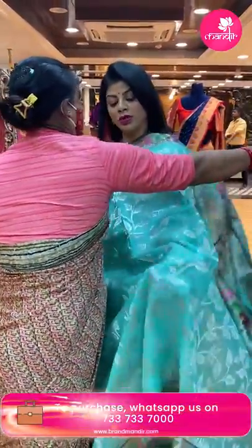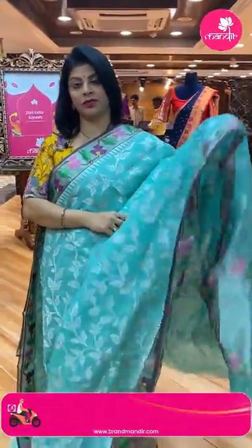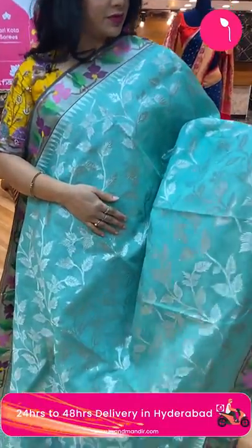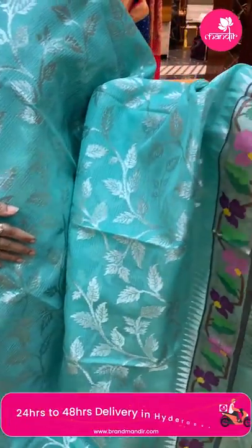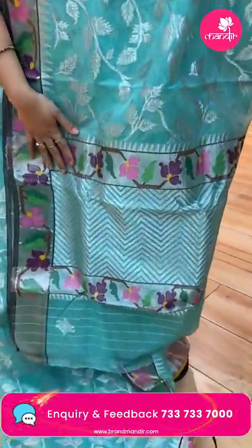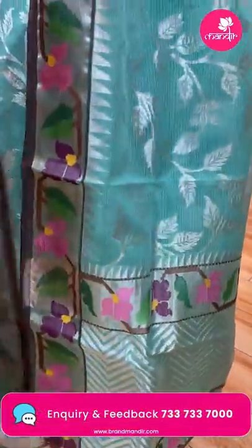Next saree — green with brown, pure zari kota, very lovely. Stems with leaves. Kadi border with meenakari florals, leaves and temples. Pallu with zigzag brocade along with meenakari borders.